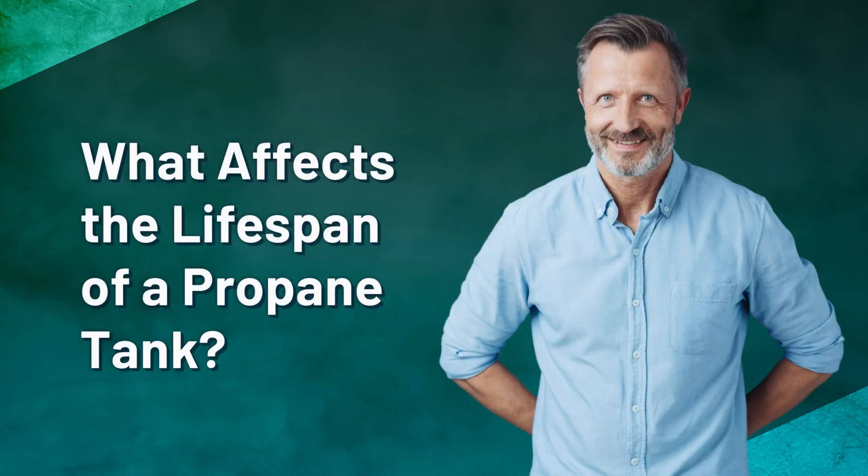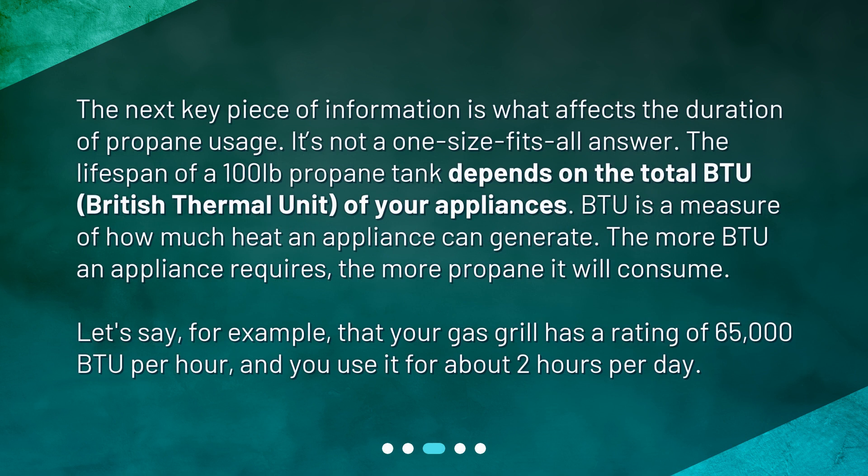What affects the lifespan of a propane tank? The next key piece of information is what affects the duration of propane usage. It's not a one-size-fits-all answer. The lifespan of a 100 lb propane tank depends on the total BTU — British Thermal Unit — of your appliances. BTU is a measure of how much heat an appliance can generate. The more BTU an appliance requires, the more propane it will consume.